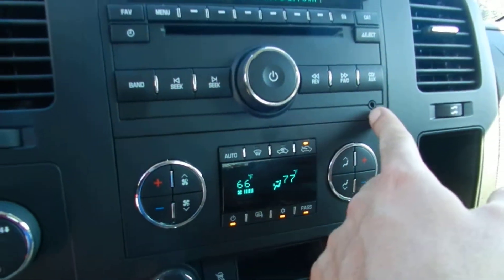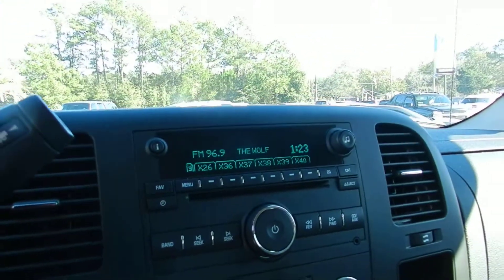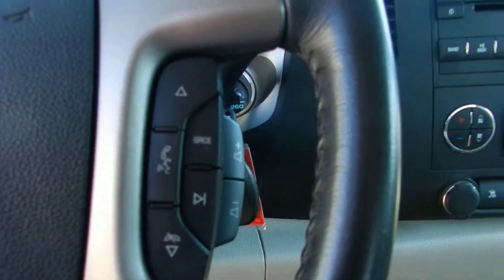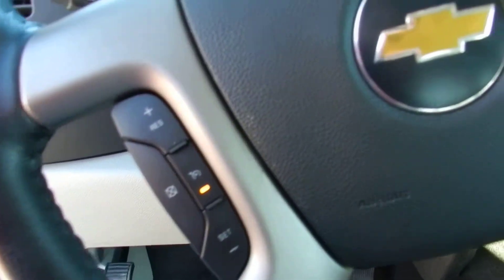It has dual climate control, auxiliary input, a CD player, and you even have satellite radio if you want to hook that up. All your volume controls are right there for the audio system, and cruise control as well.